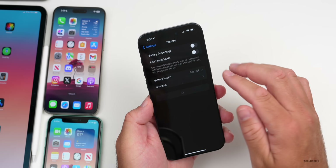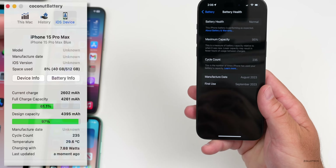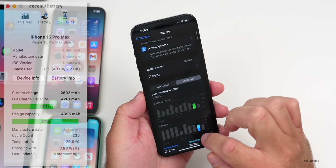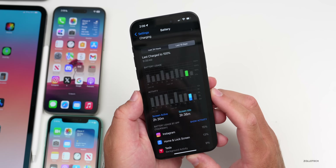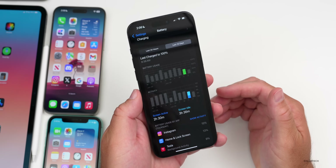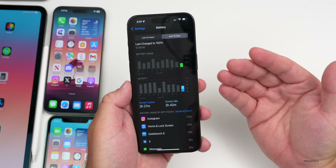Battery life hasn't been great but is okay for an early beta. Battery health is at 95% with 235 cycles. Looking at the last 10 days, yesterday showed 2 hours 30 minutes of screen-active time and 3 hours 36 minutes of screen-idle time, using about 60% of battery. Screen-on time is really only four to six hours, and the phone usually needs charging before bed, getting down to 10–20%.